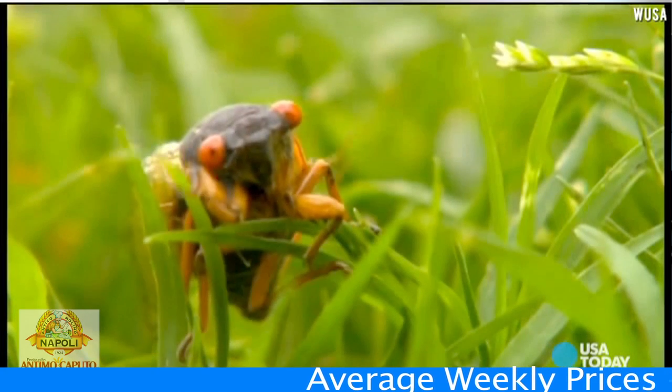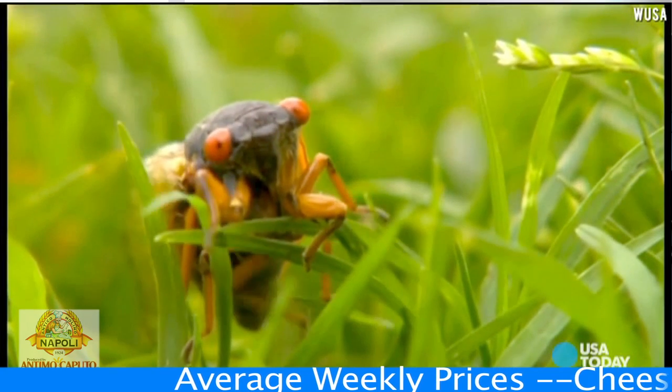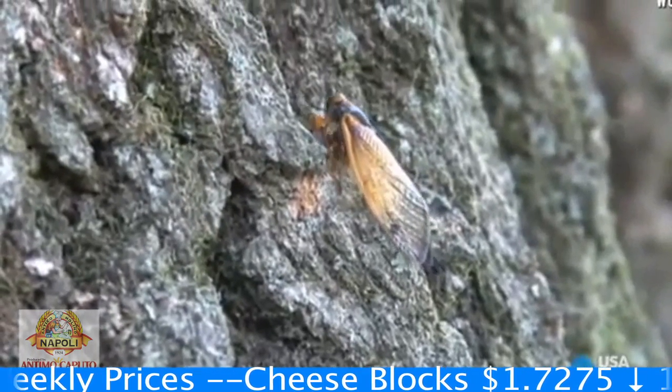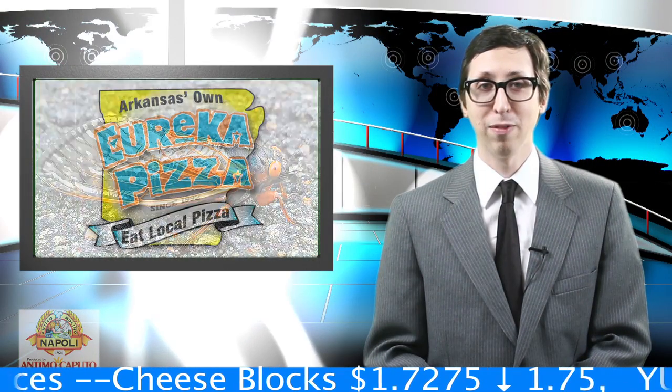We're told that cicadas have a mild nutty taste and can be substituted for shrimp in many recipes. One thing's for sure, they'll be cheap and easy to find this summer. Scientists say that the cicadas will outnumber humans by 600 to 1 during the peak of their invasion.